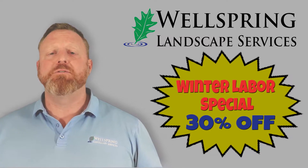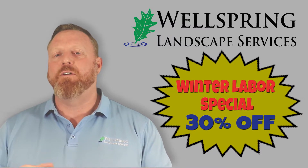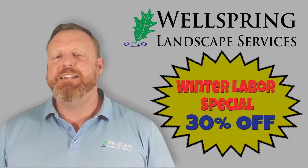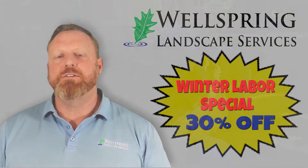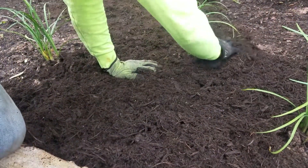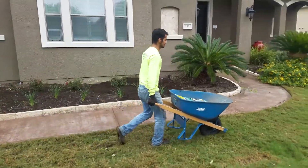So what is the winter labor special, you're asking? This is real simple. We offer our employees for what we call a labor special at a heavily discounted rate so that you can hire them and we can get projects done around your house. They can be traditional landscape projects like planting, picking up leaves, or spreading mulch, or they can be really unique projects like tearing down a shed or hauling off debris — whatever you can think of.